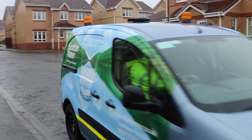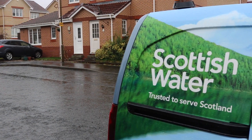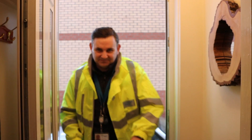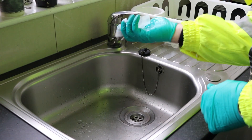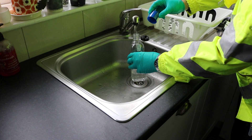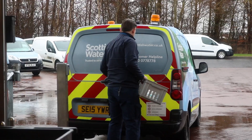Our samplers travel in a clearly marked Scottish Water vehicle and will always wait for customers to check their ID before they let them into their home. To ensure the accuracy of the sample taken from the tap in your home, our sampler cleans the tap and the surrounding area thoroughly. The sample is then taken to the lab.